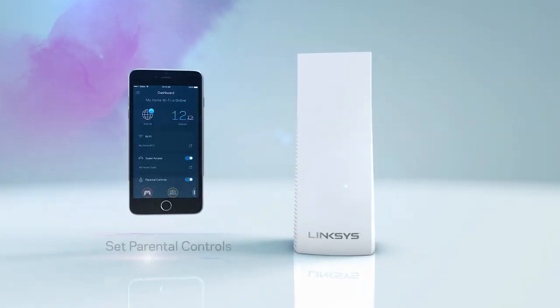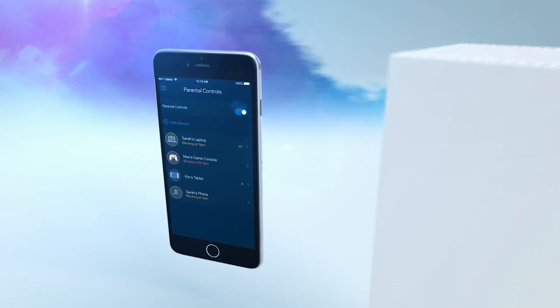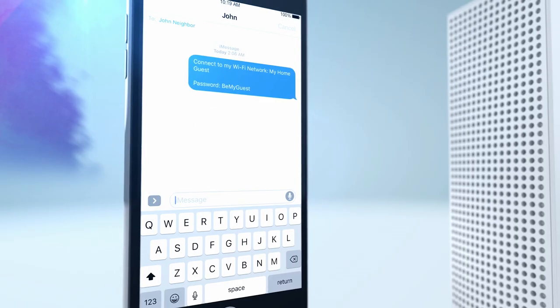The Linksys app gives you ultimate control and access to your Wi-Fi. Lock the Xbox. Share your Wi-Fi with friends.